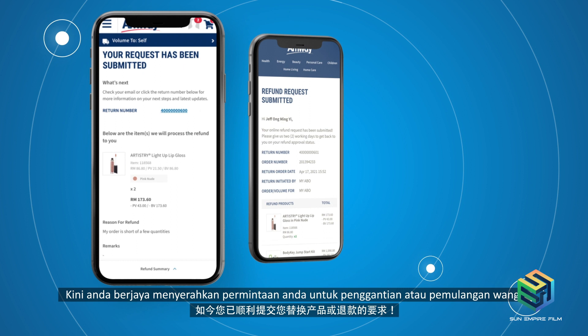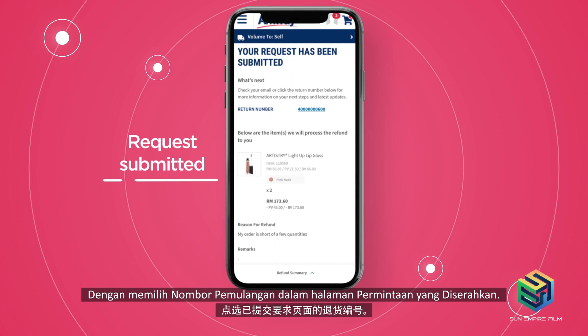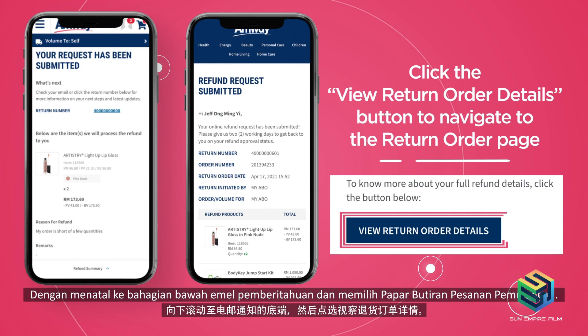You will need to generate and print the shipping label via these three ways: by selecting the return number in the Request Submitted page; by scrolling down to the bottom of the notification email and selecting View Return Order Details; or by finding the Refund or Replacement tab in the Order History page and selecting the return number of the specific return order.